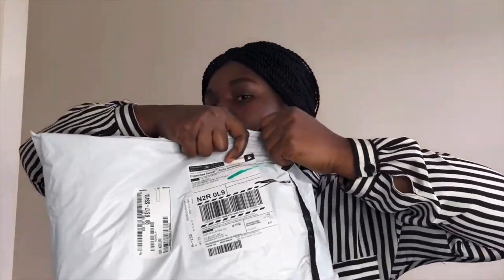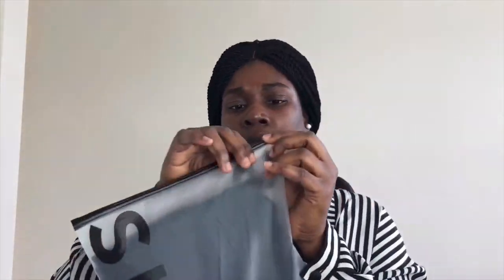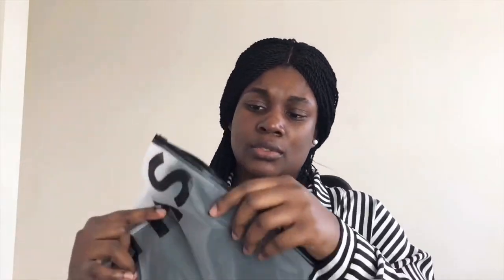The package came just like this with my information on it, so I'm going to be unboxing this for you guys. It comes in a transparent zip-lock kind of packaging, and there's actually one I'm excited about — let me just open and show you guys the first one.